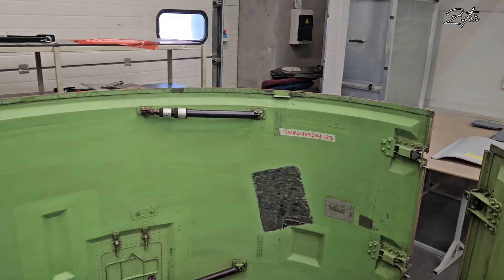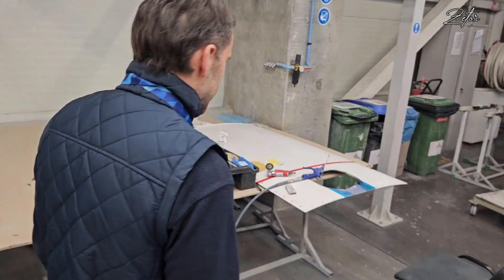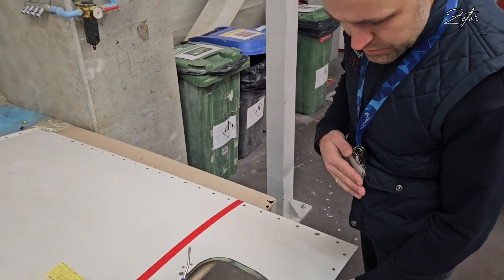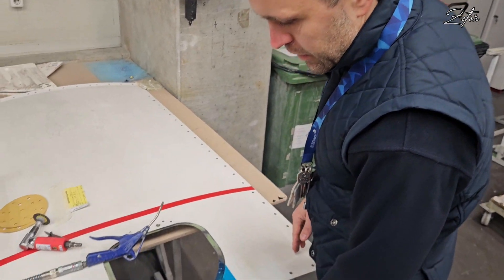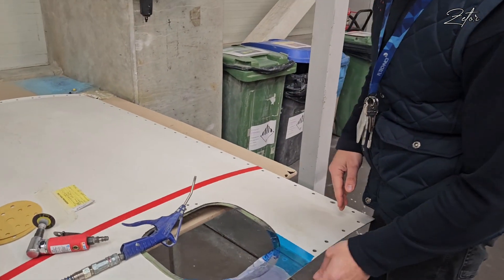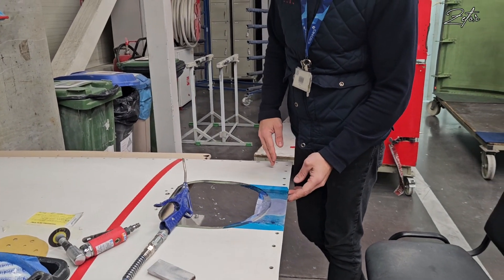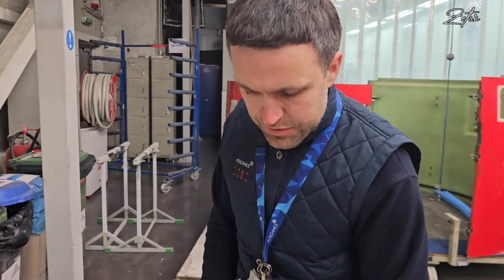Here we can see the process after repair. The repair has been finished and cured, and now the repairman is doing the sanding and finishing — sanding all the edges, removing excess material, and preparing for repainting. This was the tour through the composite workshop in the Kaunas hangar.